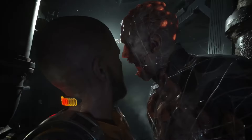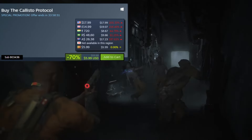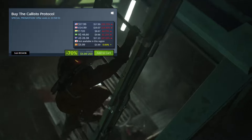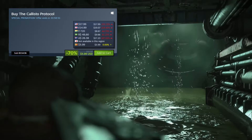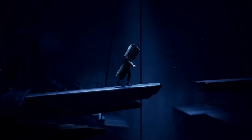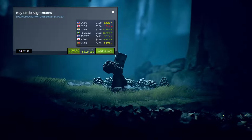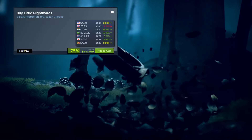Next up are the latest two iterations of the Sniper Elite series. Sniper Elite 4 is 90% off for $5.99. And Sniper Elite 5 is heavily discounted — 70% off for just $4.79 in my region. That's actually a pretty insane deal.